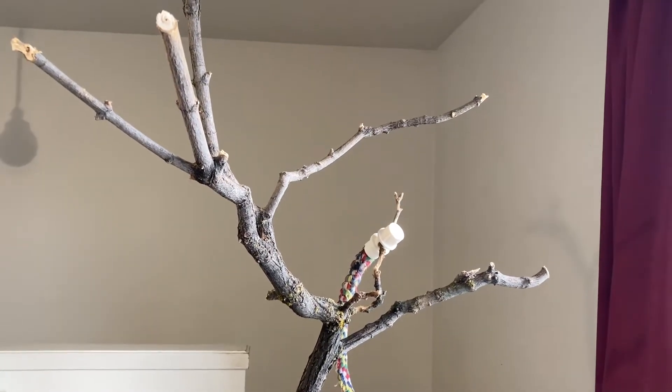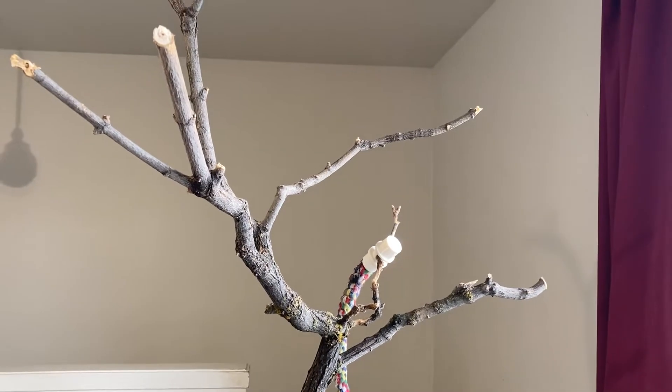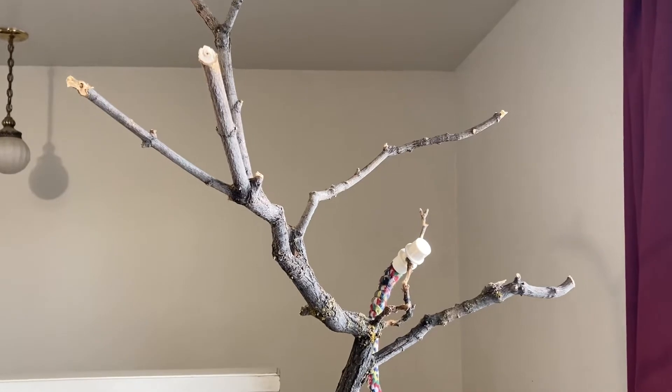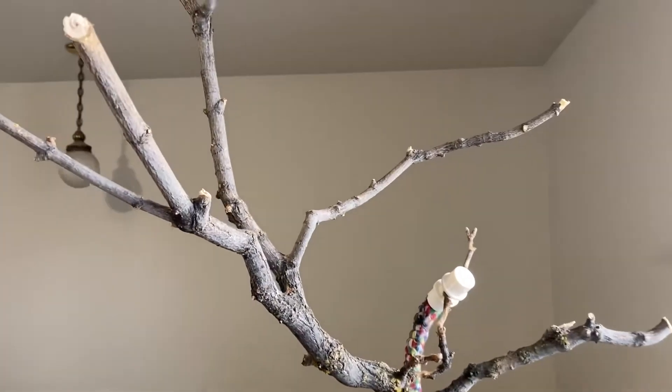Howdy folks, I'm Mama Bee and today we're going to talk about tree stands. In any area you have your natural trees that grow that would make great tree stands for your birds. You don't have to order one from some far off place.